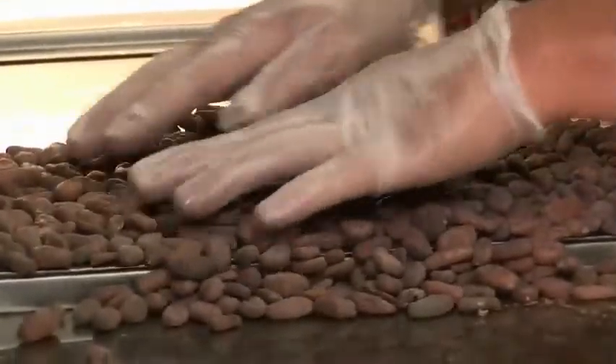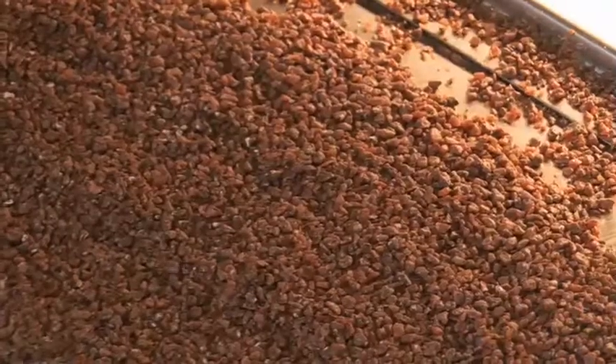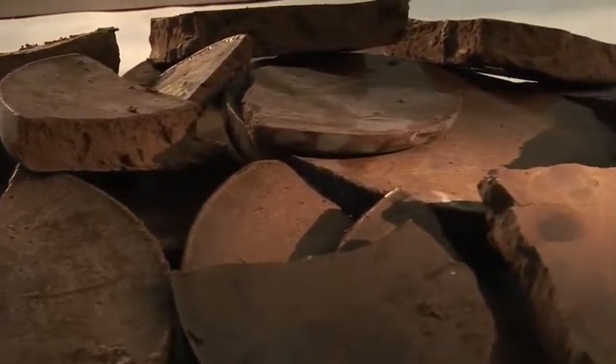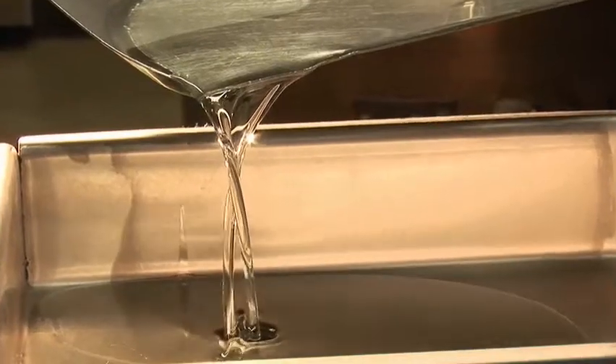Once they arrive at their destination, the beans are blended, cleaned, dried, and the shells are broken, leaving behind only the nibs. That's the raw ingredient of chocolate. The nibs are ground into a liquid cocoa mass, which is then processed to create cocoa powder and cocoa butter.